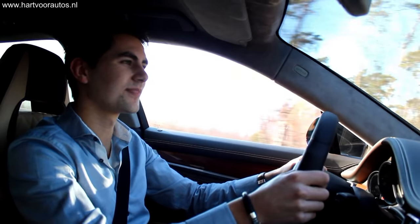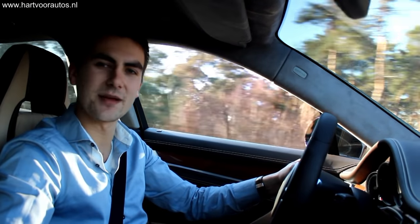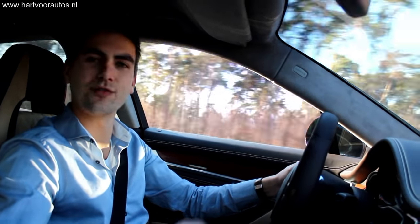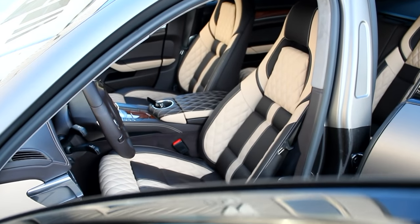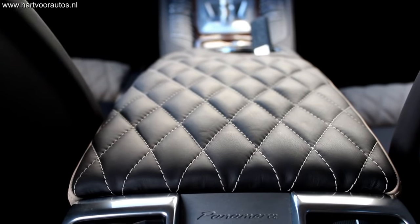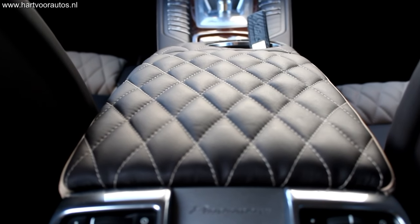Deze Porsche Panamera is verre van standaard. Sterker nog, deze auto is extreem. Extreem van buiten. We zien natuurlijk een hele gave widebody van Prior Design. Maar ook van binnen. Het interieur is helemaal aangepakt, het ziet er heel exclusief uit. Misschien een tikkeltje ordinair, maar die auto kan het zo goed hebben.